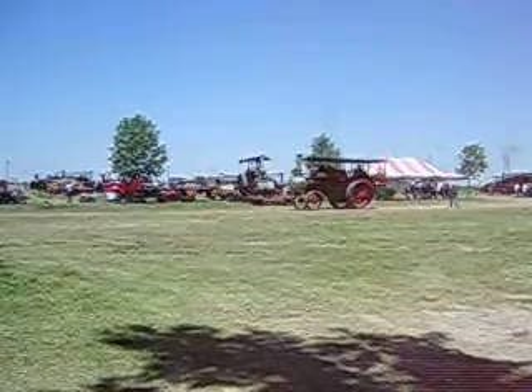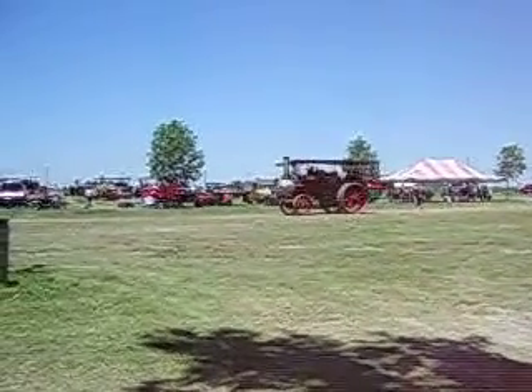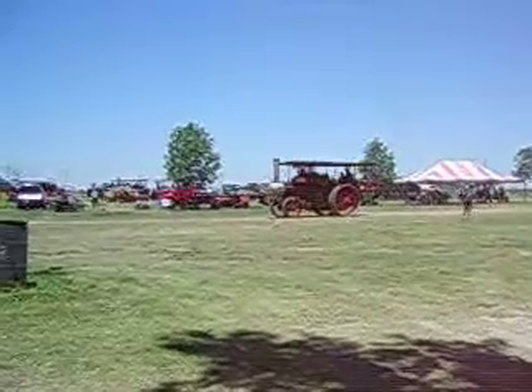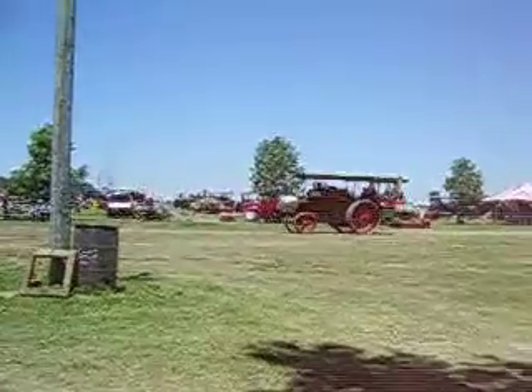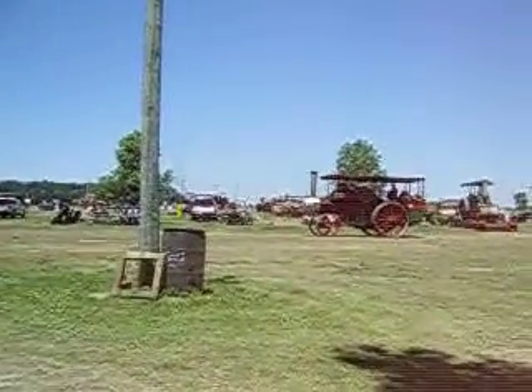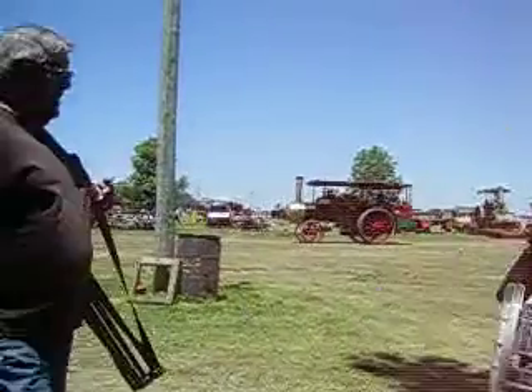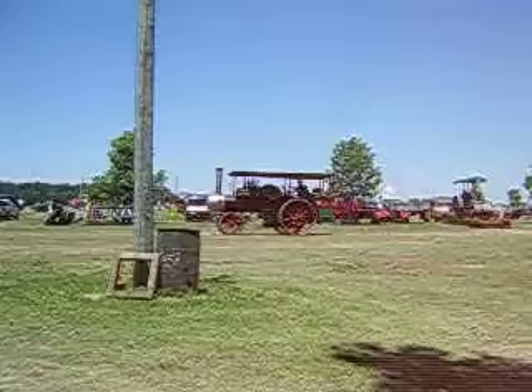We got Bob up there running the controls and Sharon — she's driving? I'll be okay. She's going to head this way, and Sharon Price is doing the driving up there. We got Chloe and Kendra tossing out candy. Used to belong to Roscoe Shiverdecker. You got a whistle up there?